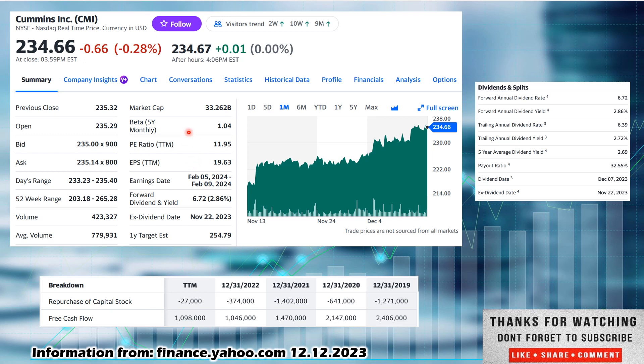A beta of 1.04, so they are just slightly more volatile than the overall market. Price-to-earnings ratio, PE ratio, sitting at 11.95 — that's low. EPS is one of the few cases where the earnings per share is higher than the price-to-earnings ratio: $19.63 per share — very, very nice to see that. Anytime you get the earnings per share higher than the price-to-earnings ratio, that is nice. Earnings date is February 5th through February 9th.